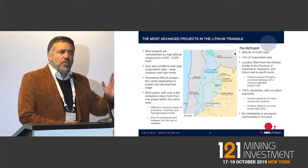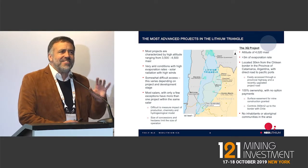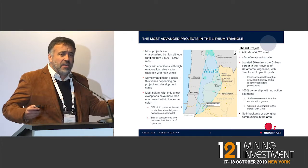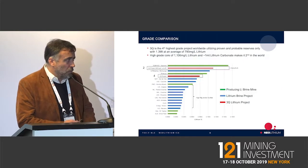We are fully permitted with all the mineral property in place, and one of the few companies in the world that owns an entire salar, meaning the entire resource belongs to the company. Most salars, which are the places where lithium is found as brines, are shared among several companies. But we actually own one entire salar.